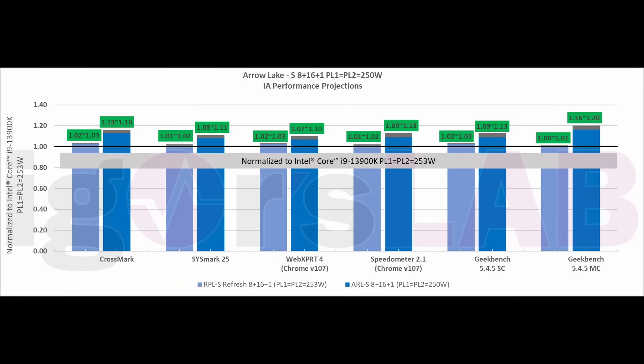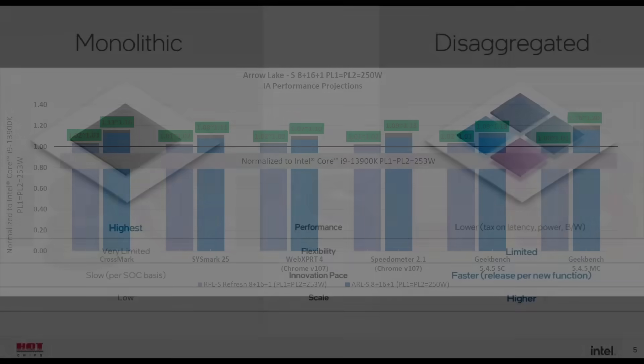Igor's Lab recently published some exclusive performance projections for Arrow Lake, and if these numbers are representative of the final product, then the Raptor Lake refresh should yield a modest 1-2% more performance, while Arrow Lake anywhere between 10-20% increase, which I would say is not spectacular, but still pretty interesting considering the change to what Intel calls disaggregated chips.